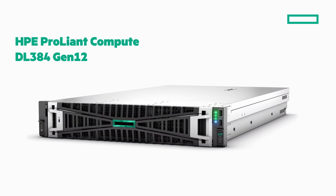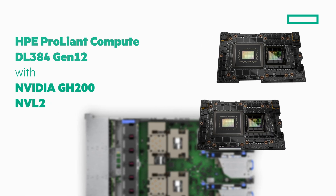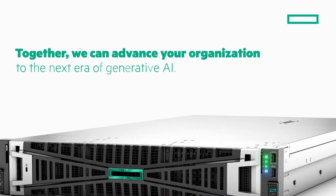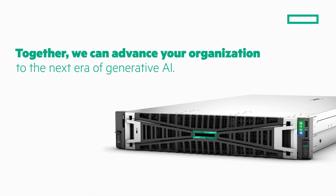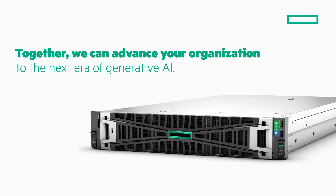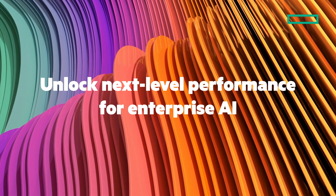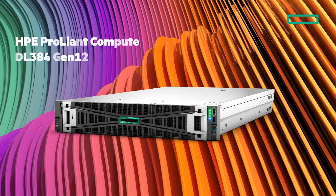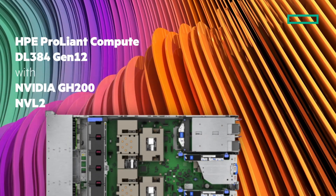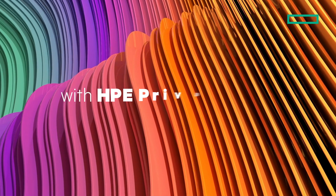Hewlett-Packard Enterprise is revolutionizing high-end generative AI with HPE ProLiant Compute DL384 Gen12 with NVIDIA GH200 NVL2 to advance your organization to the next era of AI innovation. Contact your Hewlett-Packard Enterprise representative or reseller for more detailed information about how your organization can unlock next-level performance for enterprise AI with HPE ProLiant DL384 Gen12 with NVIDIA GH200 NVL2, delivered via HPE Private Cloud AI.